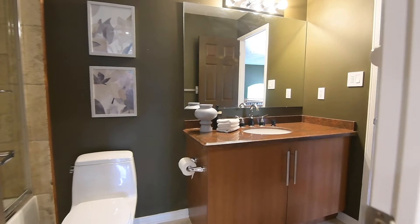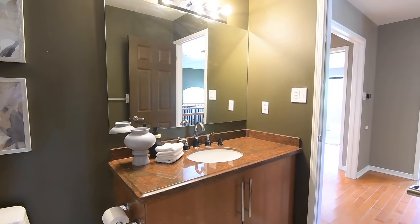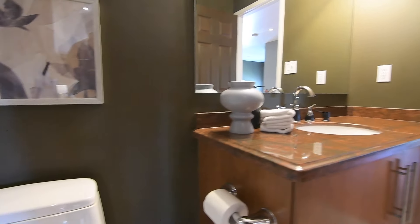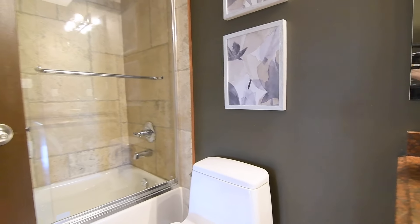This washroom also features travertine tile finishes, has a wood vanity with a stone counter, and its bath area is complete with sliding glass shower doors.